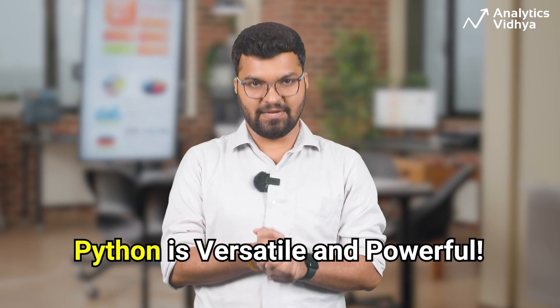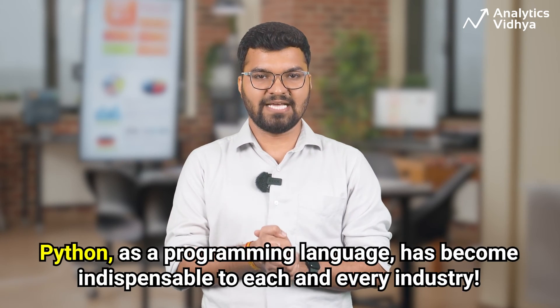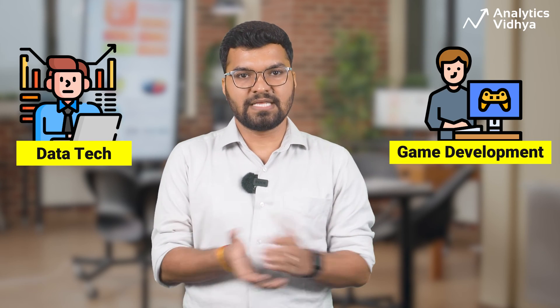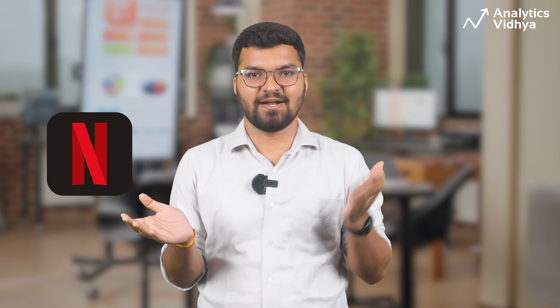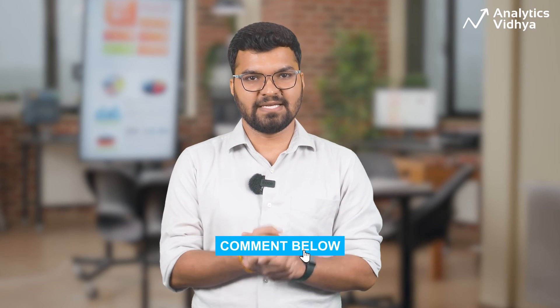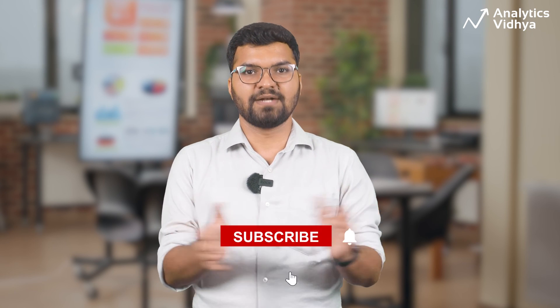Python has proven to be an incredibly versatile and powerful programming language. From web development to data analysis, machine learning to automation, Python has become indispensable to every industry. So if you are planning to start your career in web or software development, data tech, or even the gaming industry, Python should be your language of choice. Big corporations from Netflix to Microsoft — even Google — use Python for various tasks. Let us know in the comments any more use cases you have tried or are working on. Don't forget to subscribe and stay tuned for more content. Good luck, bye!